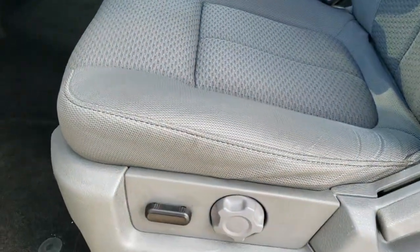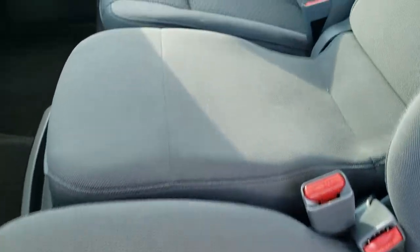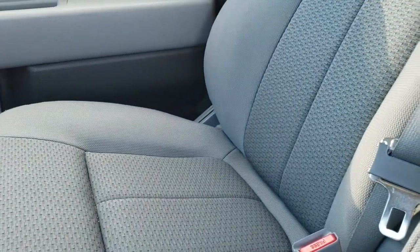Inside, the XLT package gives you the gray cloth interior. You get the 40/20/40 split bench seating.